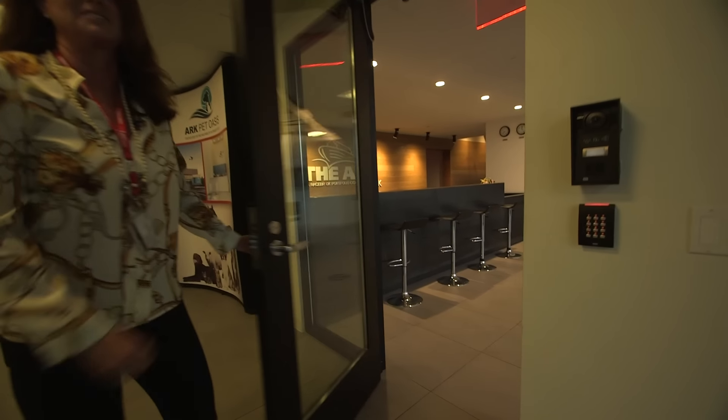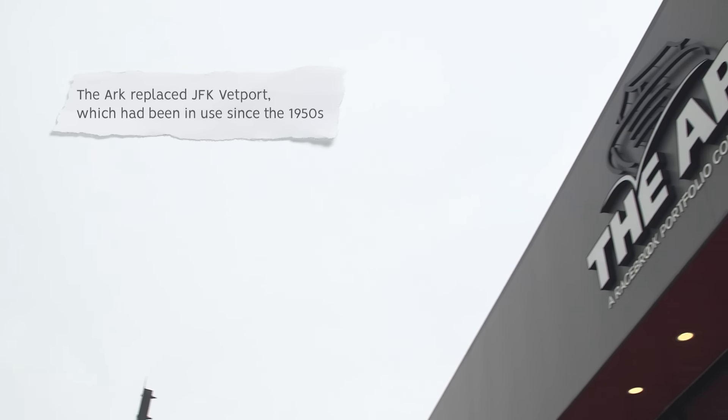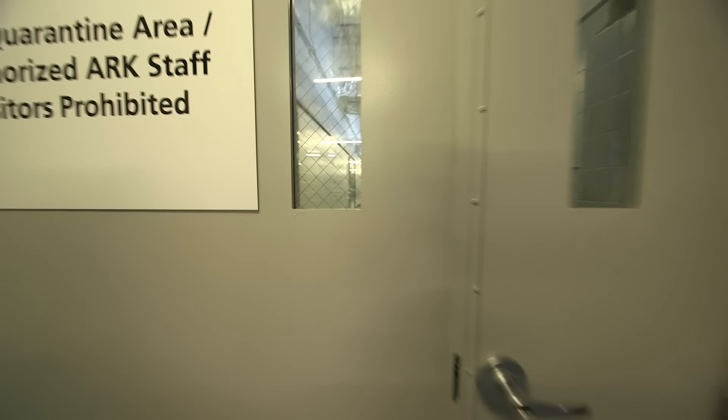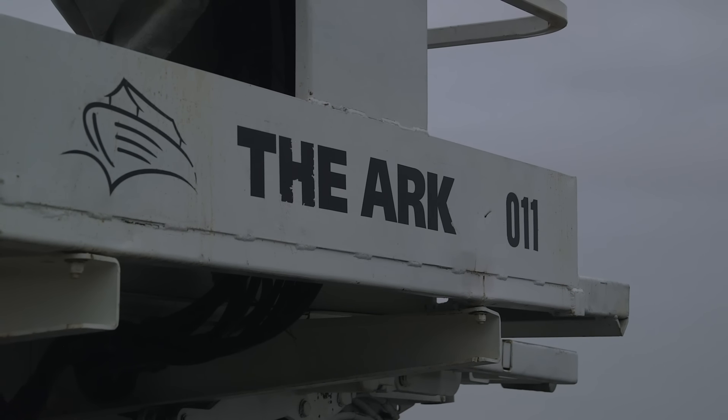Welcome to the ARC at JFK — JFK's animal reception terminal. I'm Beth Schutte, managing director of the ARC at JFK. The ARC at JFK opened on January 2, 2017, and we comprise 50 employees. JFK is one of three major ports of entry for the United States — the other two are in Miami and Los Angeles. All of the different federal agencies that regulate animals are present here at the airport 24 hours a day to service any needs with clearing or exporting animals.